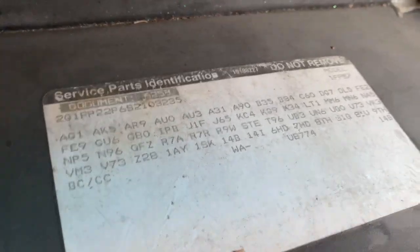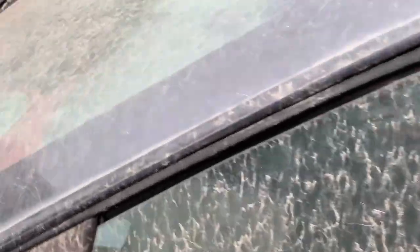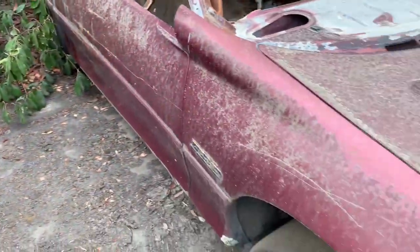Unfortunately it's got a deadliner with the service parts identification label — that's the ID label.